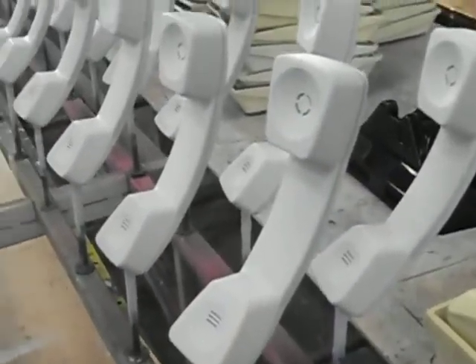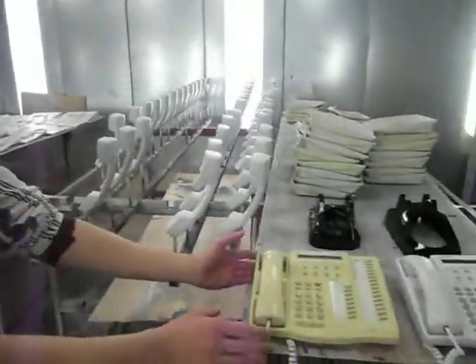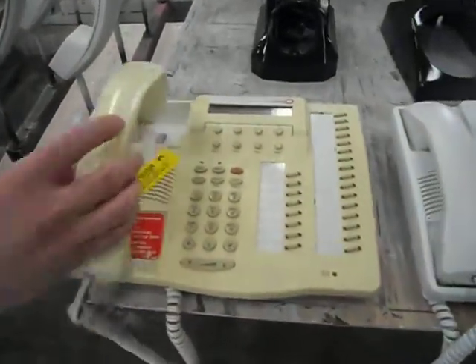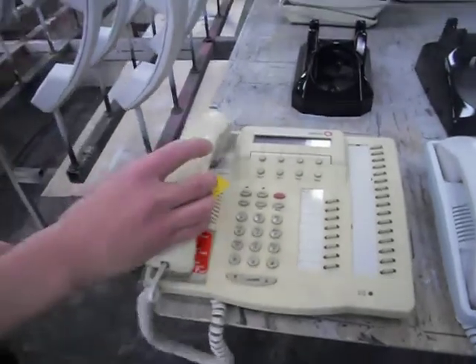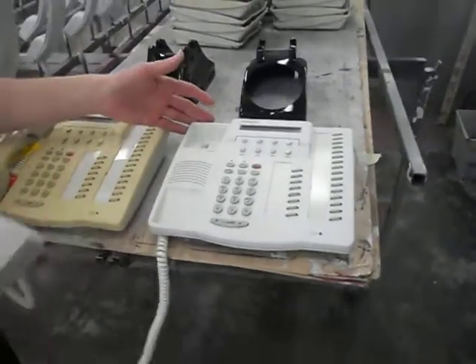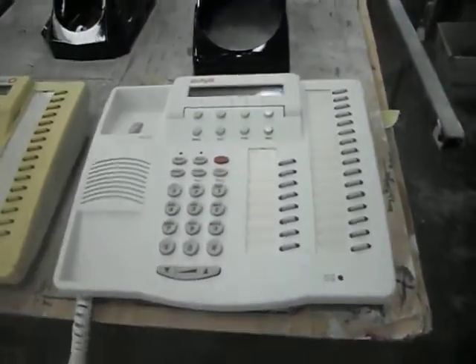As I mentioned, the phones come in in pretty rough condition. This particular one right here is an example of a yellow phone that came in — all beaten up, labels all over it, in terrible condition, dirty. And then after we broke it all down and removed all the parts, you have an end product right here, which is a beautiful phone that anybody would be happy to have on their desk.